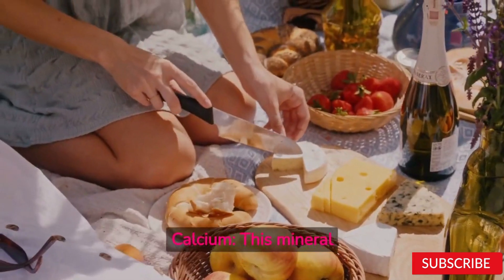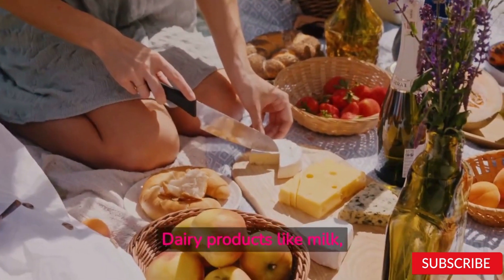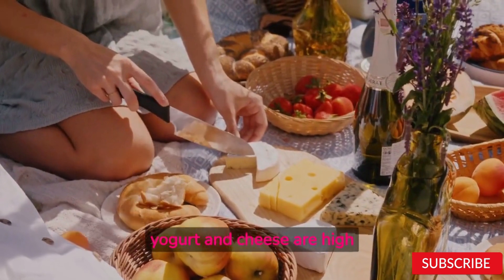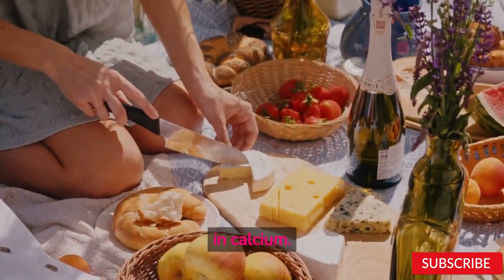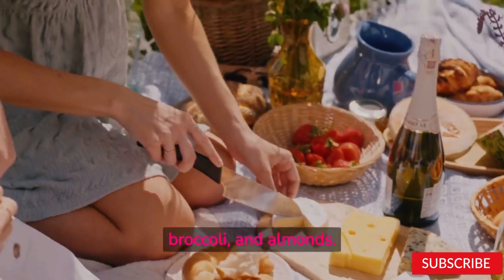Calcium. This mineral is important for bone health, muscle function, and nerve function. Dairy products like milk, yogurt, and cheese are high in calcium. Other good sources include leafy greens like kale and collard greens, broccoli, and almonds.